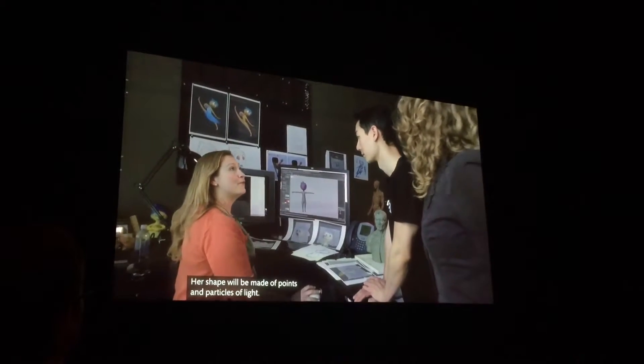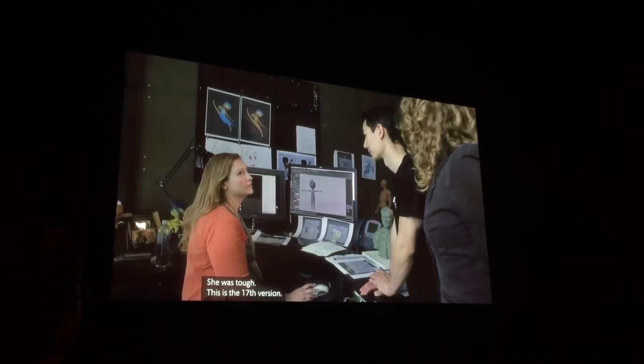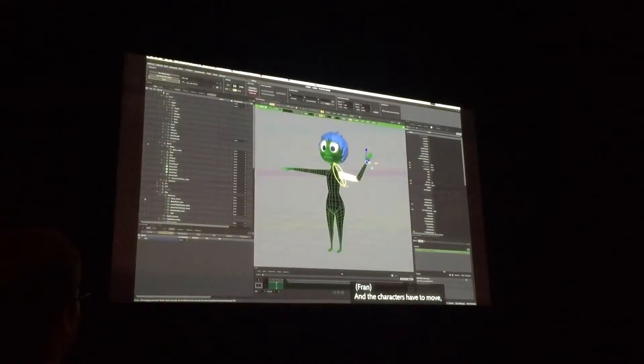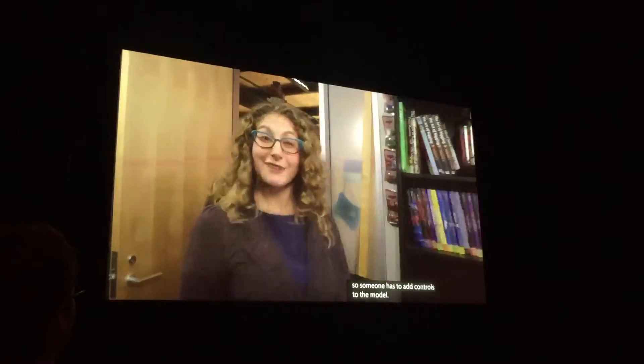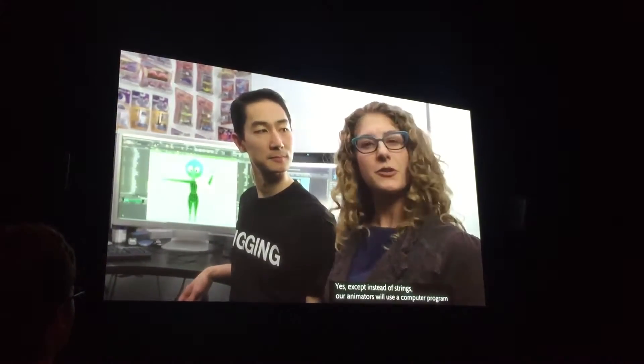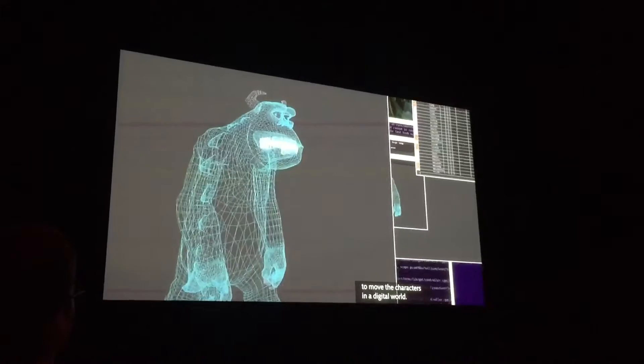Whoa, what is she made of? Her shape would be made of points and particles of light. She was tough — this is the 17th version. And the characters have to move, so someone has to add controls to the model. Like a puppet, right? Yes. Except, instead of strings, our animators will use a computer program to move the characters in a digital world.